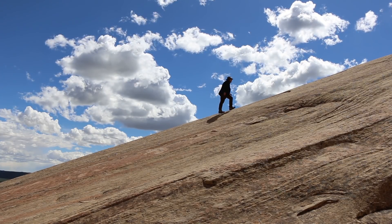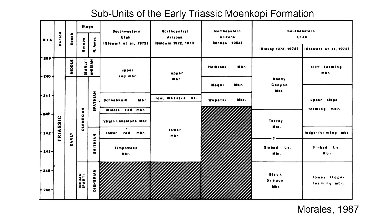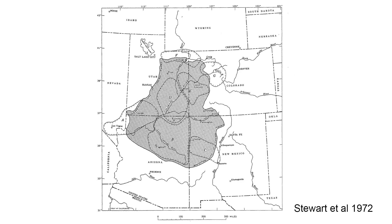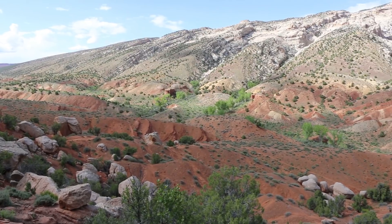Some geologists define the Moenkopi Formation as a group of rock layers containing multiple formations or members, including names like Black Dragon, Sinbad, Torrey, Moody Canyon, and the Ankara. There are many other names for various exposures of the Moenkopi in New Mexico and Arizona to the south. The outcrops of the Moenkopi Formation are found throughout Utah, Colorado, Arizona, and New Mexico, and it is one of the classic red rock layers preserved throughout the Four Corners region.